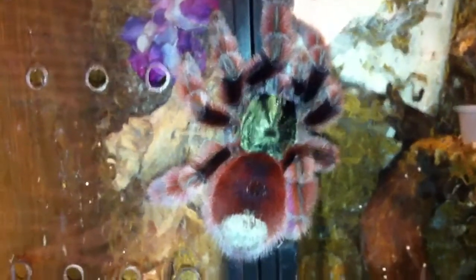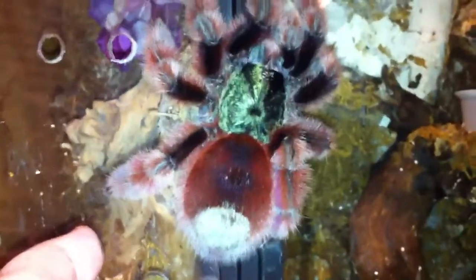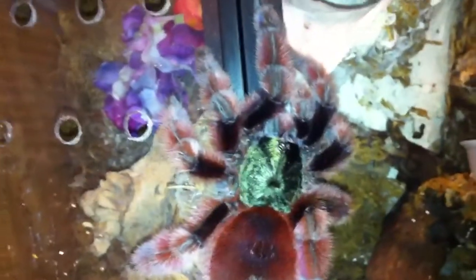Good evening everyone. This is a very gravid Avicularia Versicolor. She decided to take a walk. I have my hand under her because I don't want her dropping. But yeah, see that butt? She's humongous.